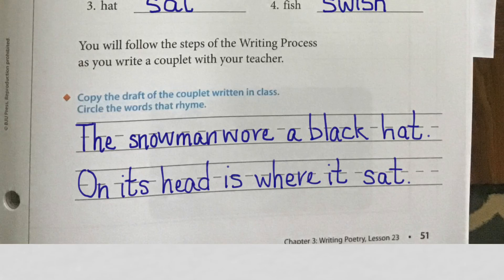Now I'm going to switch colors because I'm going to circle the words that rhyme — I want you to do that too. While you're finishing writing, you can pause me if you need more time. "The snowman wore a black hat. On its head is where it sat." So those are our rhyming words: hat and sat. Circle them, and if you want to circle them in another color, that is fine — no problem.